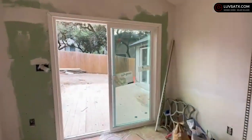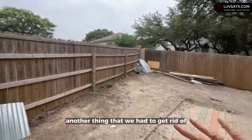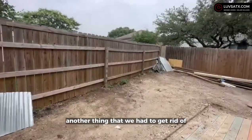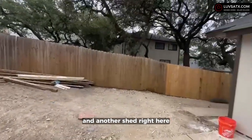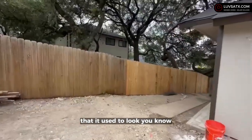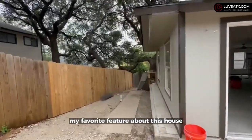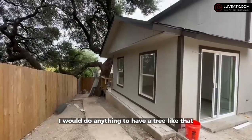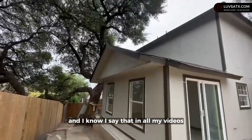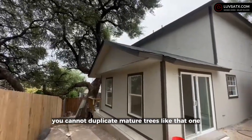This space can definitely be a man cave, an office, or something else. We also had to get rid of a lot of decking and another shed right here that used to make this space look really bad. My favorite feature about this house without a doubt is the tree — I would do anything to have a tree like that, and I know I say that in all my videos, but you simply cannot duplicate mature trees like that one.